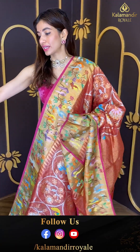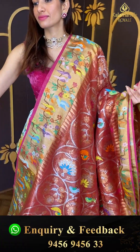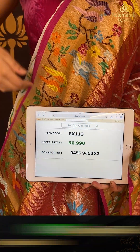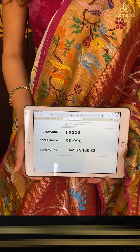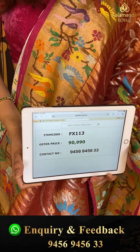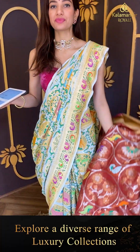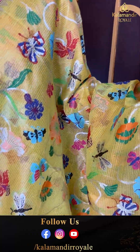We are providing two blouse options — a matching one and a pink one. Code FX113 and the price is ninety thousand nine hundred ninety. Click a screenshot and send to our number. Let's move to the next — yellow color and pink color combination, lightweight comfortable fabric with multicolor flowers and very cute multicolor butterflies.